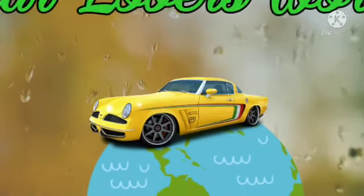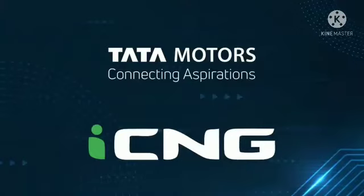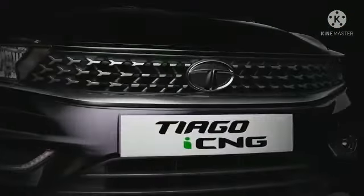Hello friends, welcome to our channel. Today in this video we are going to discuss about the recently launched CNG version of Tata Tiago and Tata Tigor.